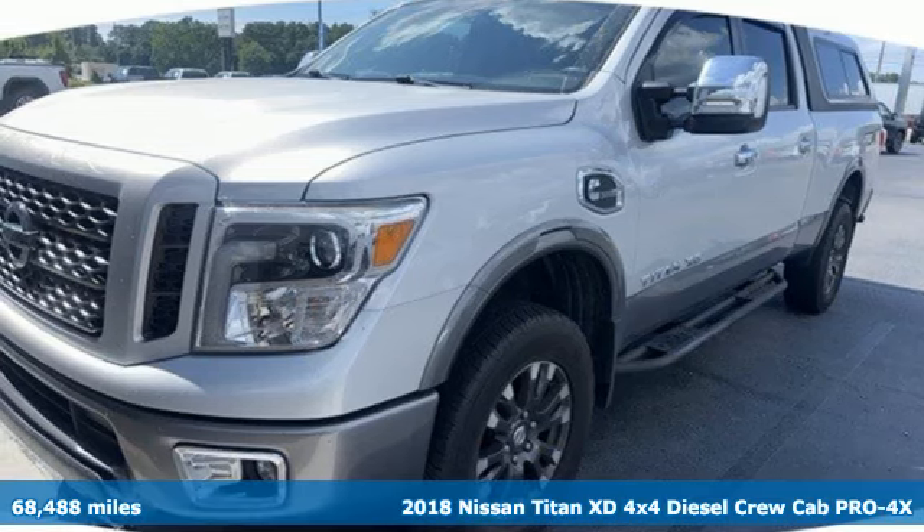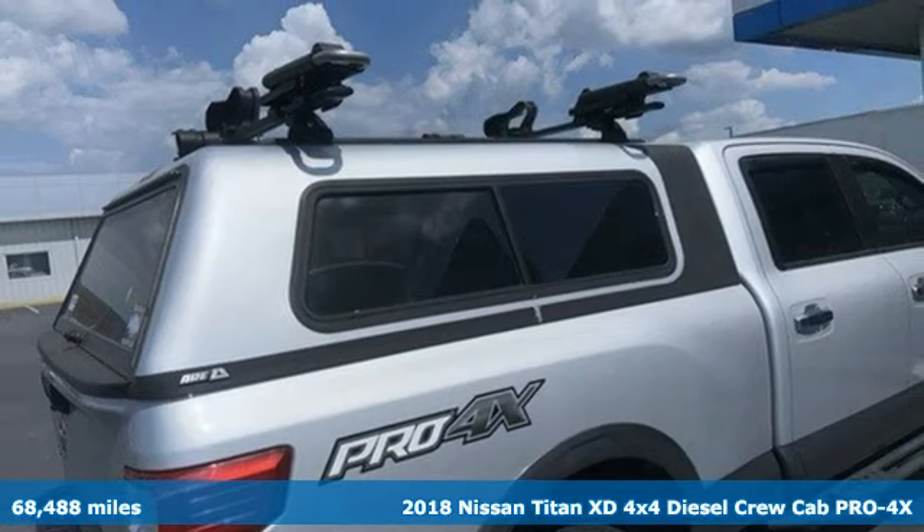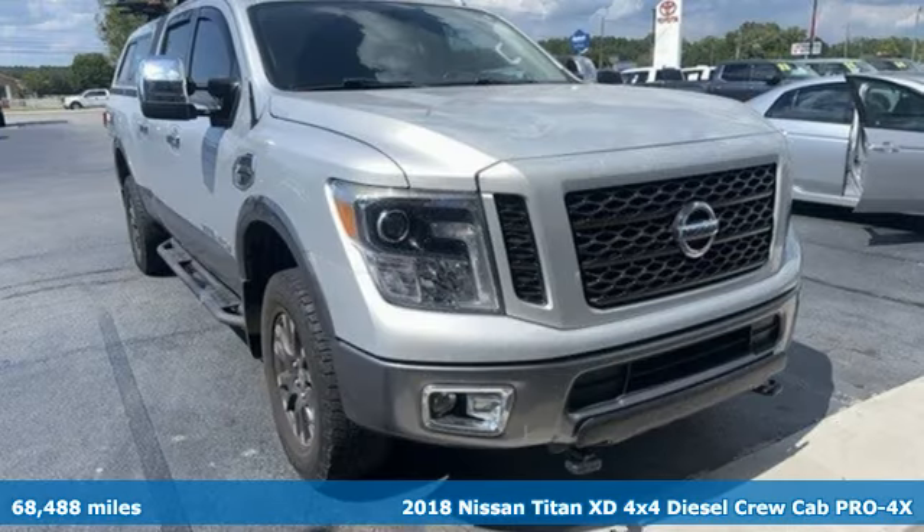Here's a 2018 Nissan Titan XD. Nissan excites the senses. It comes with all the amenities you need.